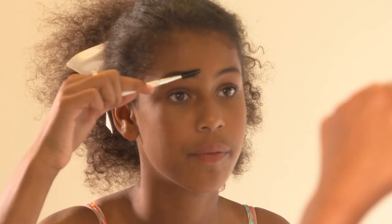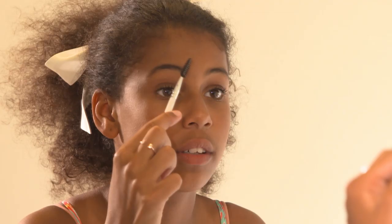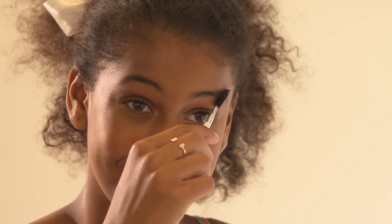I like to comb it up first so my eyebrows are nice and straight. They may look a bit silly at the start, but don't worry. Then I start to comb them on the side and comb all the way down.